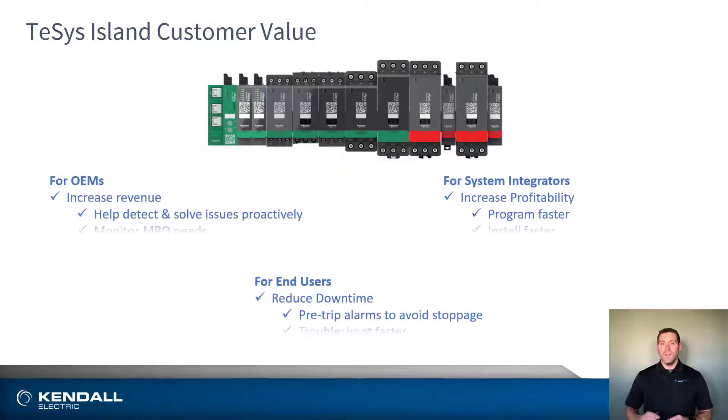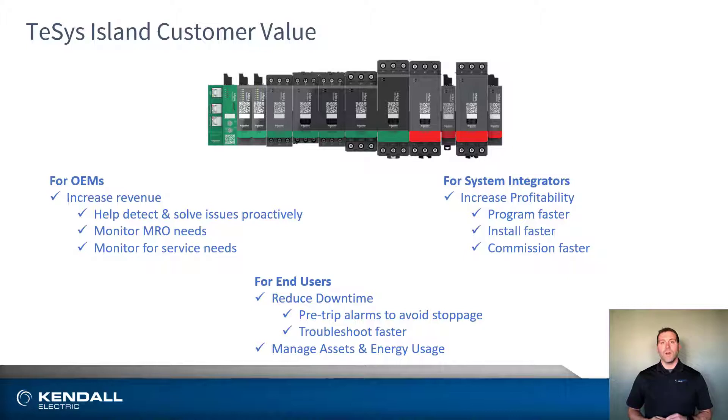Put all these features together, and the Tesis Island provides a unique customer value proposition for OEMs looking to increase revenue, systems integrators wanting to improve profitability, and end users needing to reduce downtime.